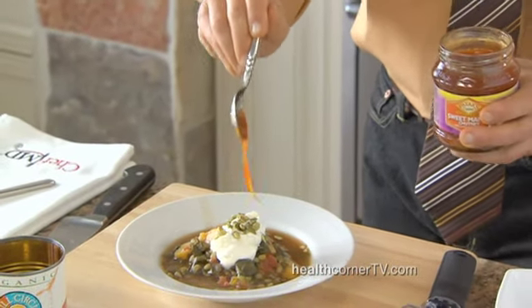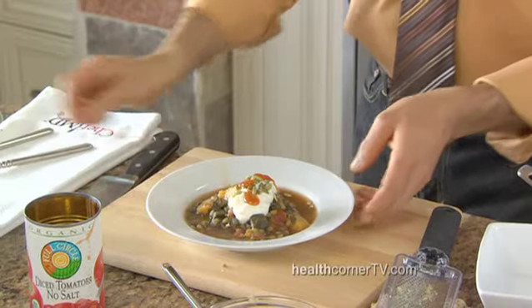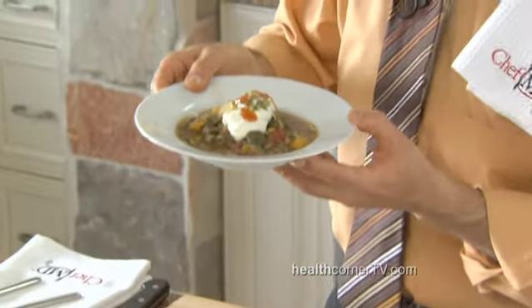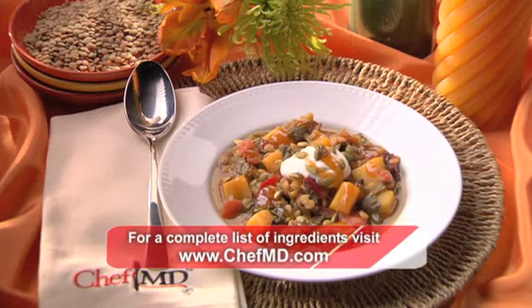Many people make chutney with high fructose corn syrup, so look for one without it. You have the healthy probiotics in the yogurt, you have a little bit of sweetness, and you have a fragrant Indian butternut squash stew that you're going to want to keep to the next day — it will taste even better. For the complete recipe, check out our website. And remember, the fountain of youth starts in the kitchen.